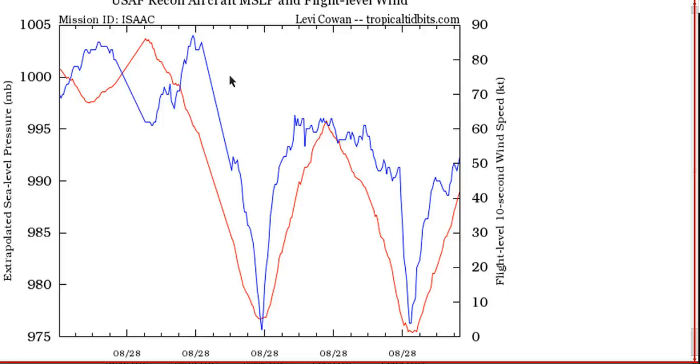Here's the recon observations for the last little while. The blue line is the flight level winds, the red line is the sea level pressure. You can see on the scale to the right we had 85 knot flight level winds showing up on a couple of passes through the northeastern eye wall, and then we tanked down. It's getting down close to 975 millibar pressures showing up in the eye, and the pressure is falling between the last two passes — this is still strengthening.